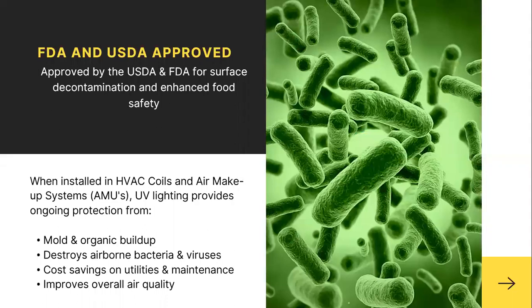The FDA and USDA have approved UV lights for surface decontamination and enhanced food safety. Some existing equipment already comes with UVC lights, but many pieces of equipment and handling procedures can be upgraded to add them. We can install them in HVAC coils for air makeup systems as well as in processing lines. When installed, UV lighting provides ongoing protection from mold and organic buildup, destroys airborne bacteria and viruses, and delivers an actual ROI benefit through cost savings on utilities and maintenance.